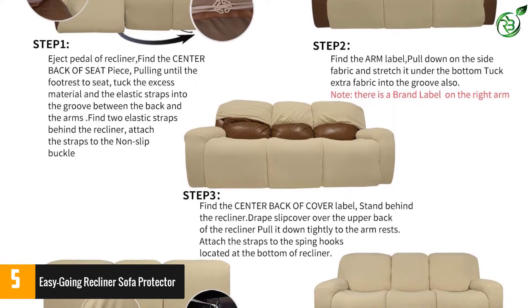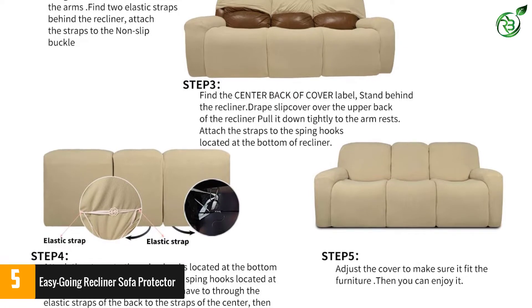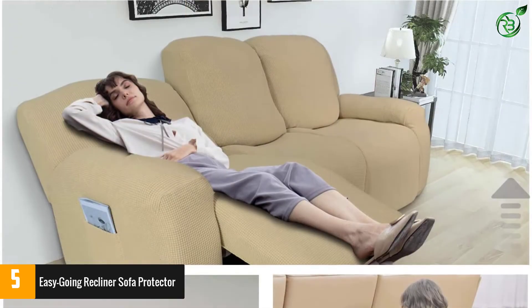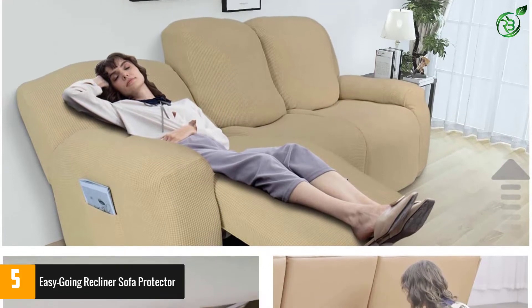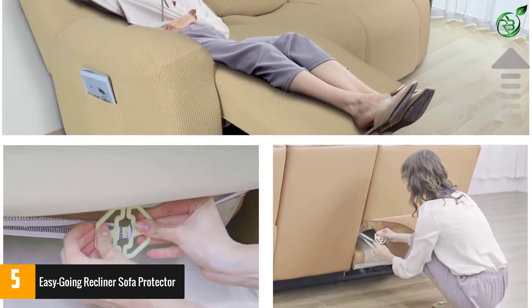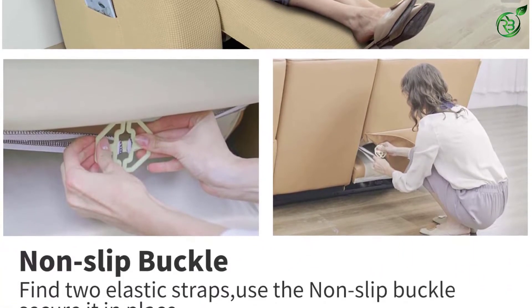The skid resistant buckles of the sofa protector set also prevent them from sliding off. Furthermore, the polyester fabric of the covers offers resistance against spills and stains. You can even use this set for sofas with a maximum width of 82 inches. The protector set takes only 15 minutes for complete installation.